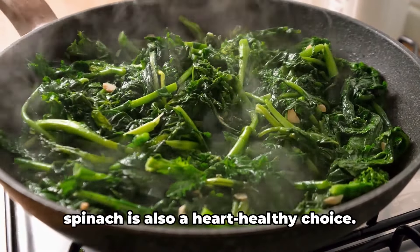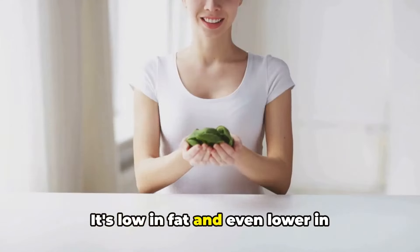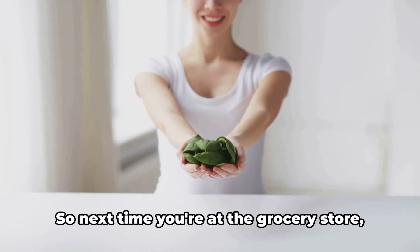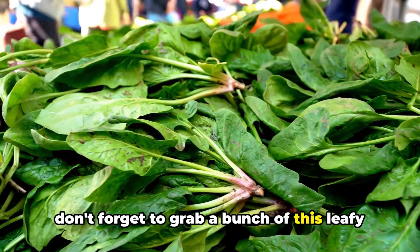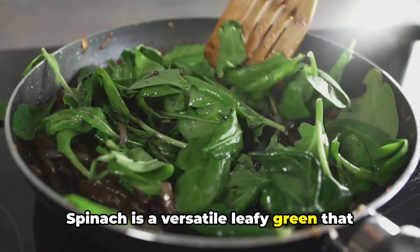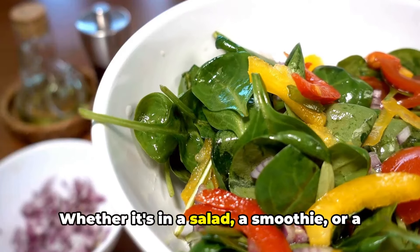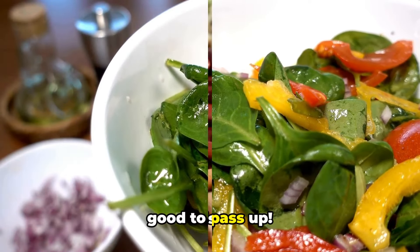In addition to being good for your liver, spinach is also a heart-healthy choice. It's low in fat and even lower in cholesterol, making it a great addition to a balanced diet. So next time you're at the grocery store, don't forget to grab a bunch of this leafy green goodness. Spinach is a versatile leafy green that can easily be incorporated into your meals — whether it's in a salad, a smoothie, or a main dish, the benefits of spinach are too good to pass up.